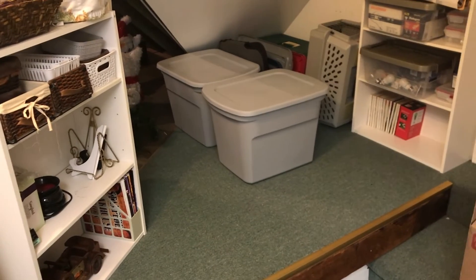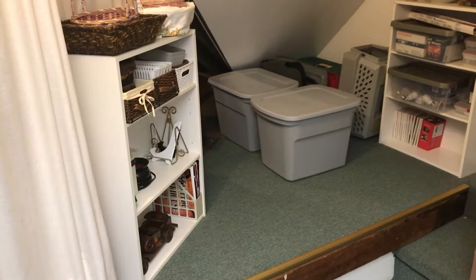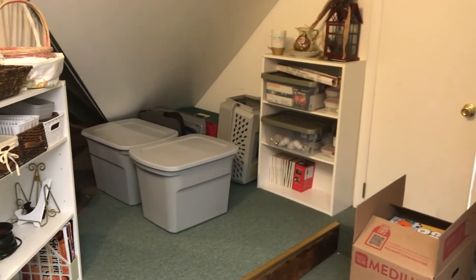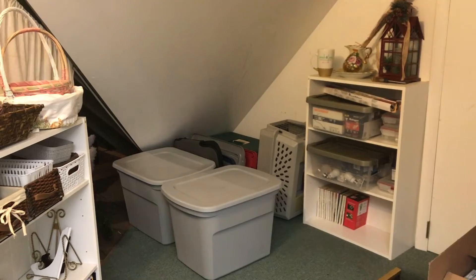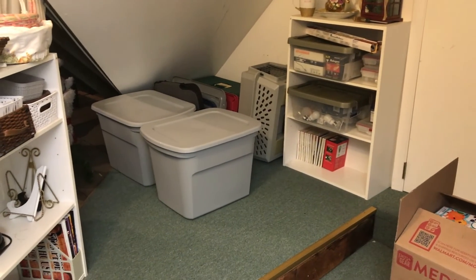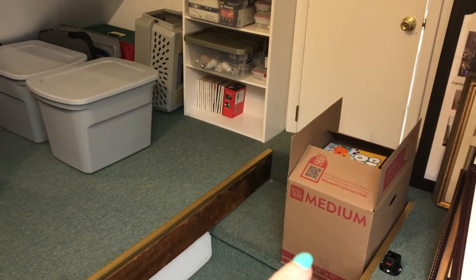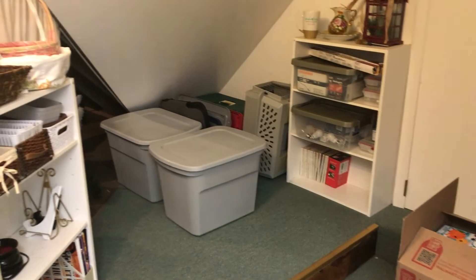So earlier my battery died, so I don't know where it left off. My daughter came up because she wanted to help. This is how it looks on this side right now — much better than it was. I'll probably end up moving those bins once I clear out space in the other areas. And then this is a box that's full of donations, so I've got to take it down the stairs. So far so good.